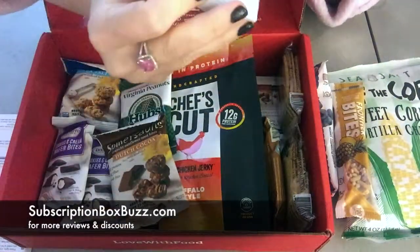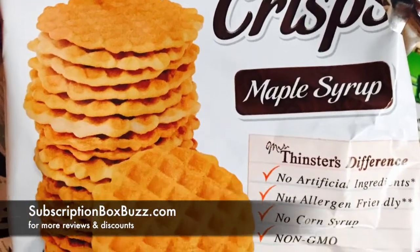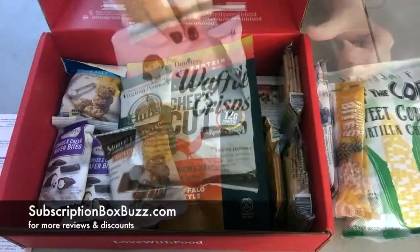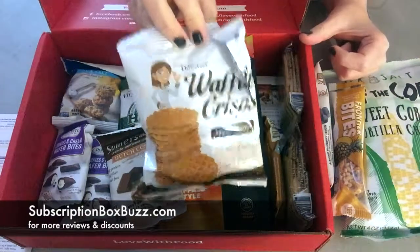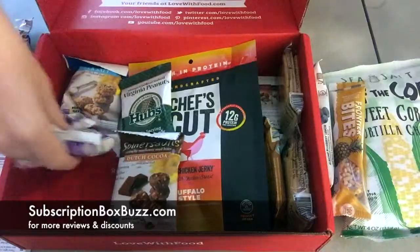Ooh, waffle crisps! Maple syrup. I'm gonna try one of these. Mmm, that's good. That is good. I'm gonna have two of these.